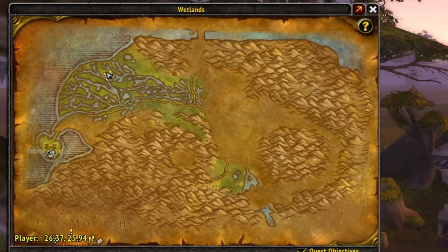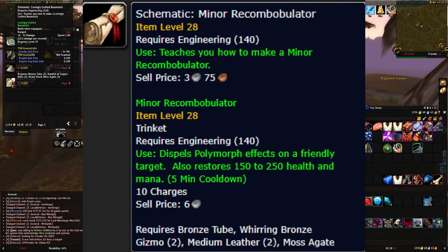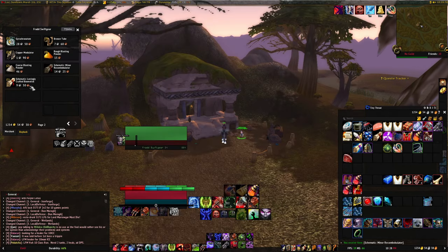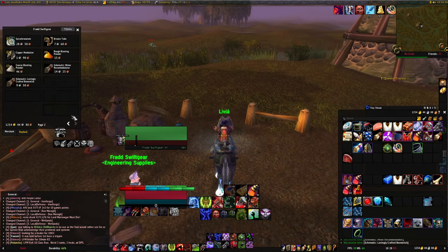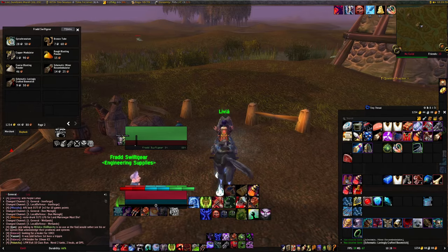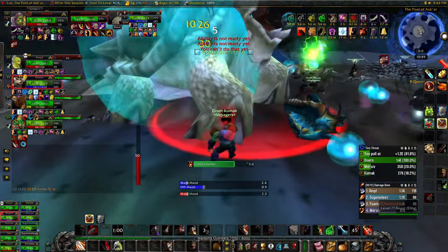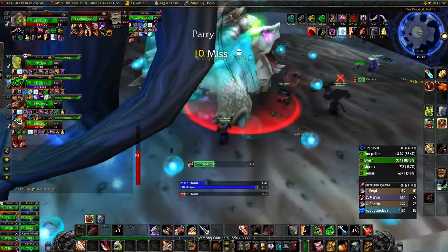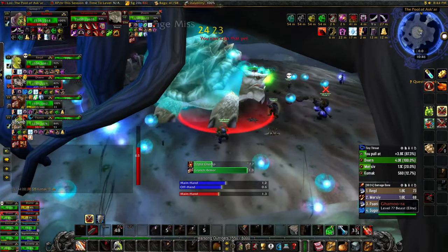This one is the Alliance-only vendor. He sells a couple of engineering recipes, but the one we care about is the Miner's Recombobulator. This trinket is needed for speedruns and is very convenient since there aren't a lot of trinkets right now. It's basically a mana potion but on a different cooldown. People without mana can also equip it and use it on others to give them mana — you can target somebody else and use it on them. This recipe is only available to the Alliance; the Horde cannot buy it and don't have an equivalent vendor, so you can make a lot of gold selling it on the neutral auction house.